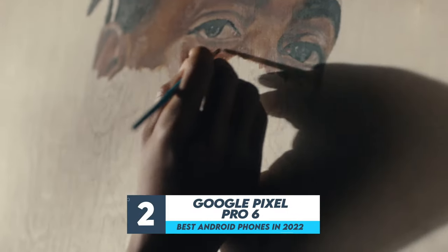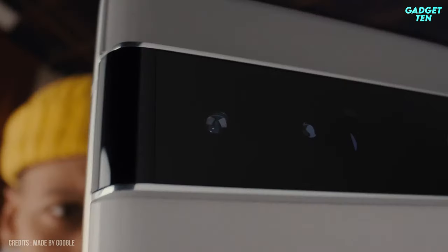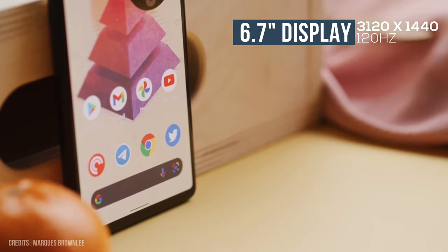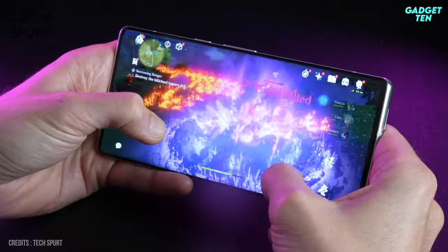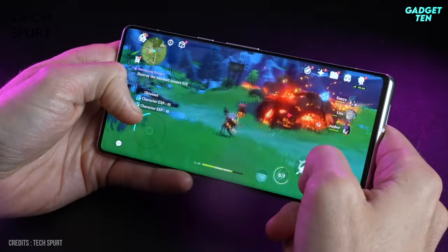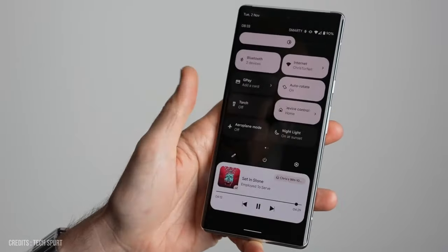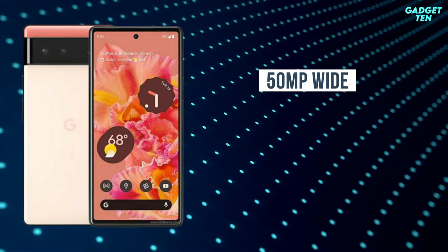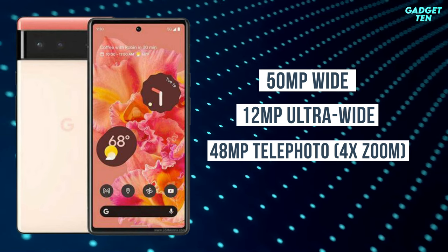Number 2: Google Pixel 6 Pro. The Google Pixel 6 Pro is the most high-end phone Google has ever made, packing a 6.7-inch screen which is pin-sharp thanks to its 3,120 x 1,440 pixel resolution. It has an adaptive refresh rate that can go up to 120Hz when playing fast-paced games, but also slows down to just 10Hz when the phone is sitting idle. The Pixel 6 Pro has a highly capable triple-lens camera with a 50MP main sensor, a 12MP ultrawide, and a 48MP telephoto sporting 4x optical zoom.